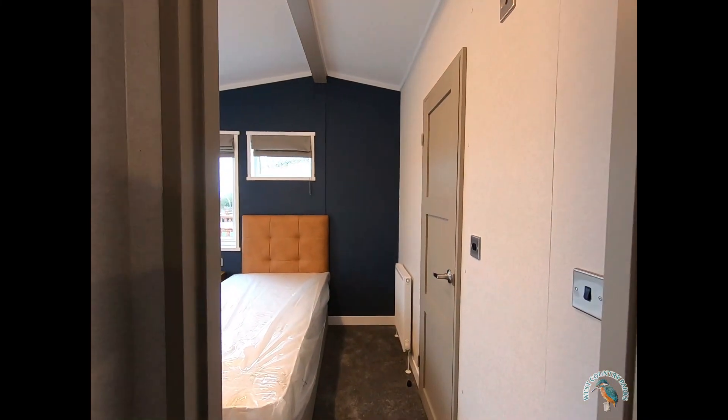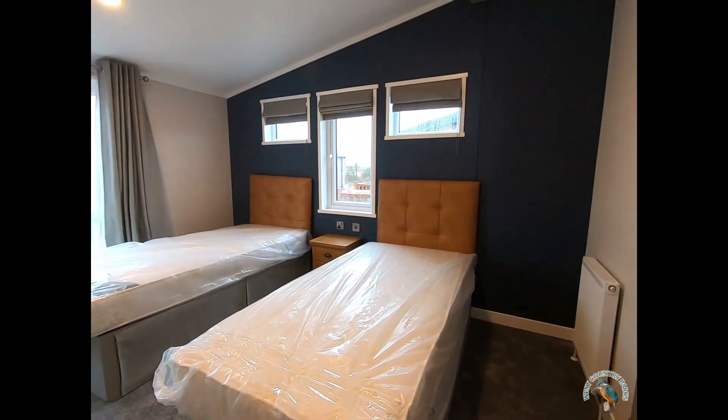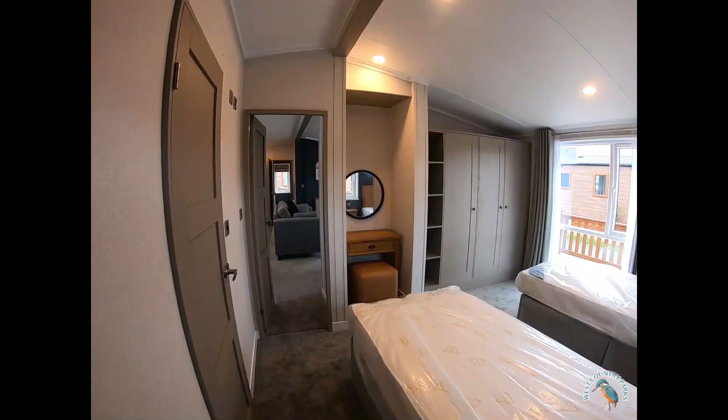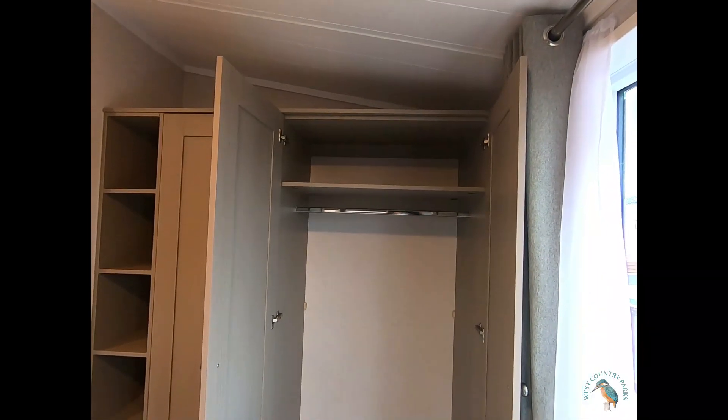Now moving on into bedroom number two. It's configured with two single beds and a large floor to ceiling window, a dressing table and a three-door wardrobe.